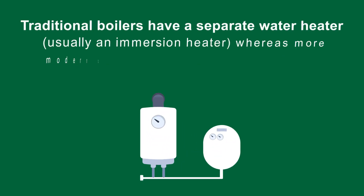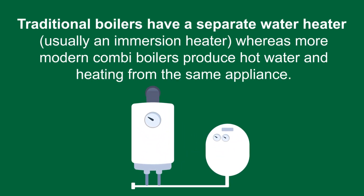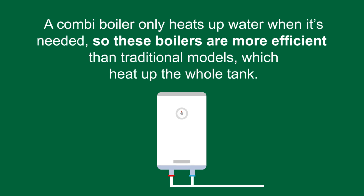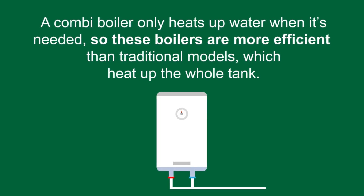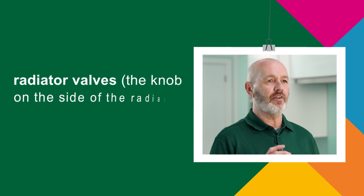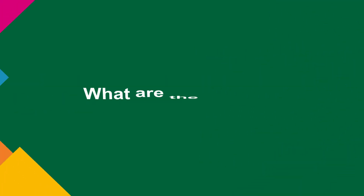Traditional boilers have a separate water heater, usually an immersion heater, whereas more modern combi boilers produce hot water and heating from the same appliance. A combi boiler only heats up water when it's needed, so these boilers are more efficient than traditional models which heat up the whole tank. Heating can be controlled from the boiler itself, from a room thermostat, or via thermostatic radiator valves — the knob on the side of the radiator.